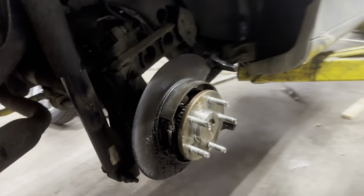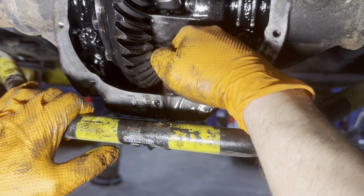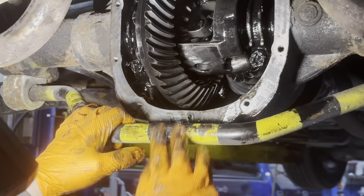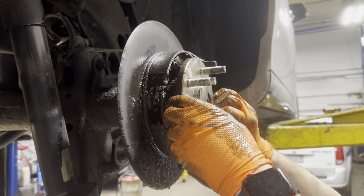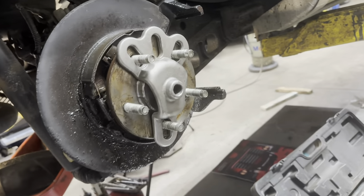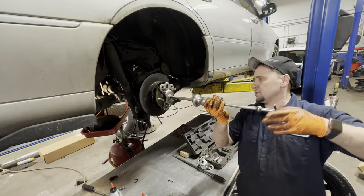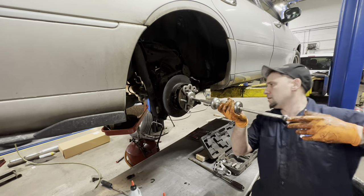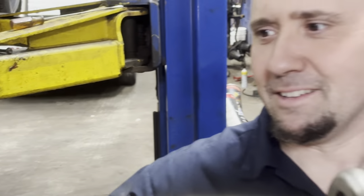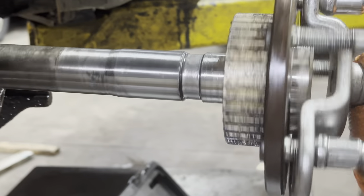I'm thinking three-eighths of an inch. Holy — that's crazy. It actually looks like it's perfectly machined, like it's supposed to be. That is bad. I've never had a cut axle that bad. It sounded like a boxcar going down the road.